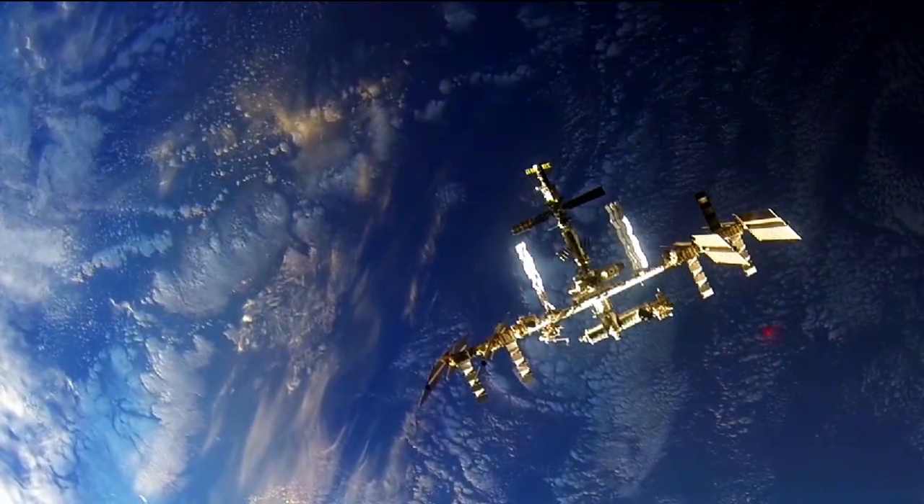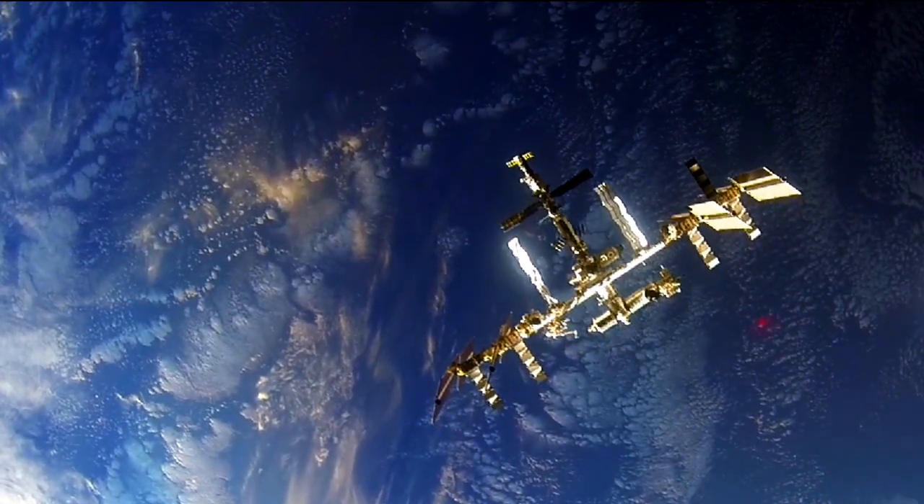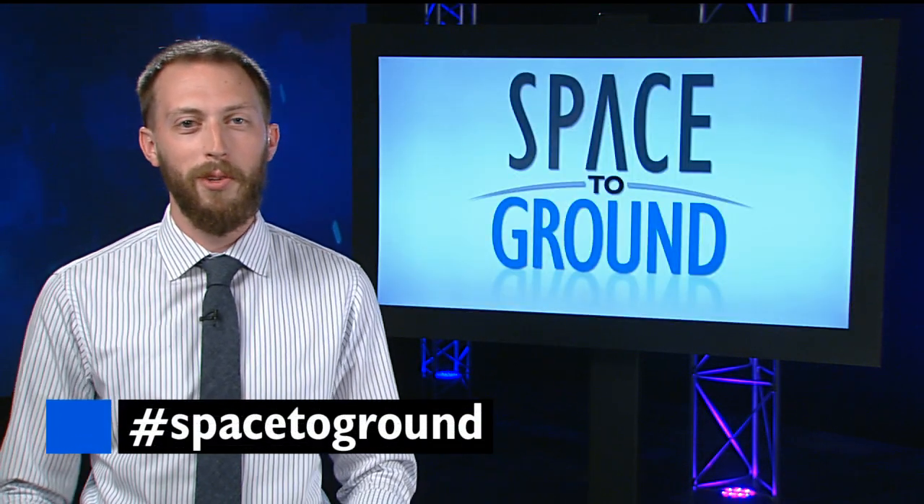But without special protection, materials like metal orbiting Earth can get as hot as 500 degrees Fahrenheit. Keep sending us your questions and comments using the hashtag Spacetoground. We'll see you next week.